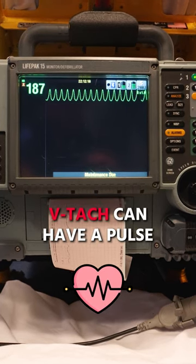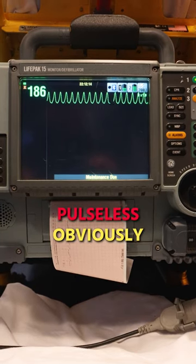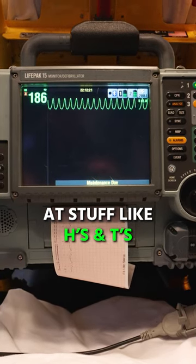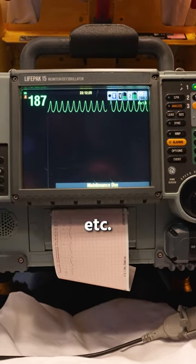VTAC can have a pulse or it can be pulseless. Pulseless is obviously cardiac arrest — that's going to be CPR, defib, looking at Hs and Ts, epinephrine, amiodarone, etc.